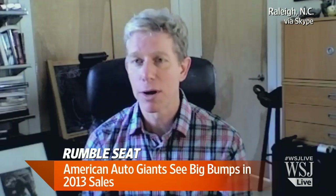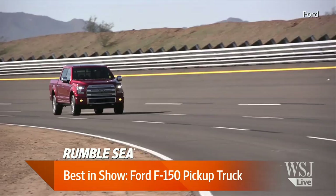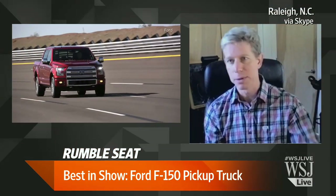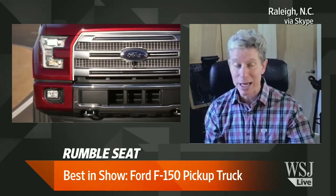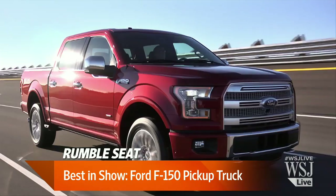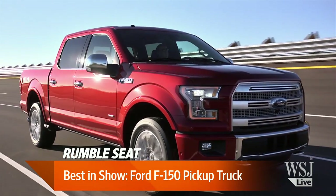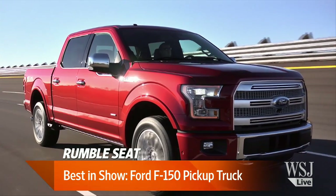Well, the most important car was the Ford F-150 pickup truck. They are now going to build F-Series trucks with aluminum bodies — steel frame, aluminum bodies. It saves on the order of 700 pounds in some models. That is a stunning figure. As I say in my column, this might be the single biggest real-world improvement in American gasoline consumption in the civilian fleet since the Arab oil embargo.